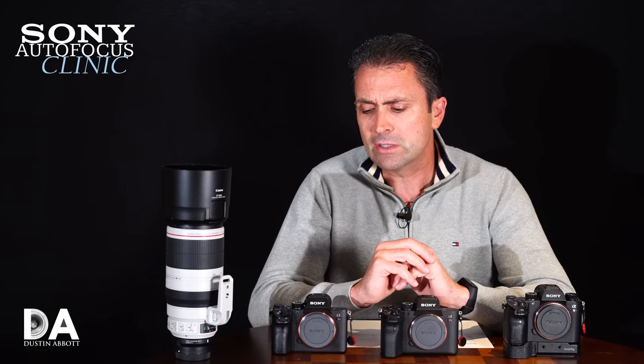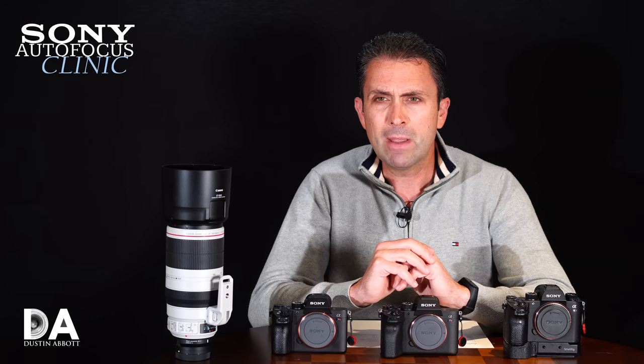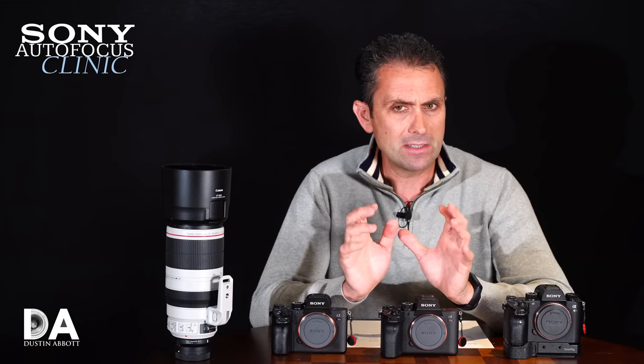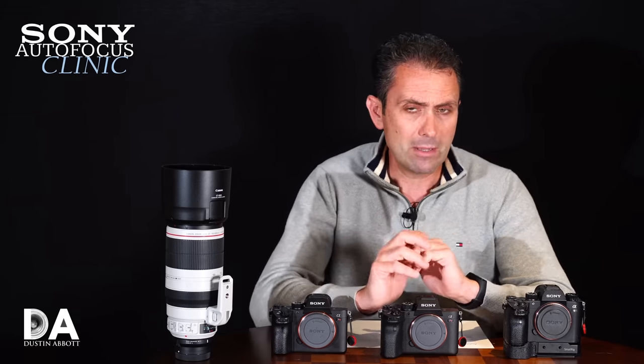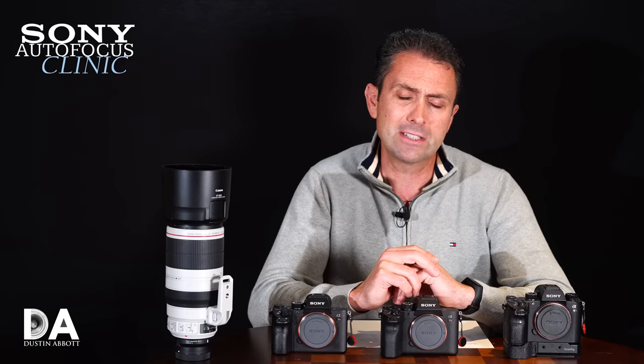Today, however, we're here to take a look at the autofocus performance. While I think maybe the headline has been the upgrade to a 61 megapixel sensor, which from your feedback as well as my own impressions is actually maybe the most controversial thing about the A7R Mark 4.